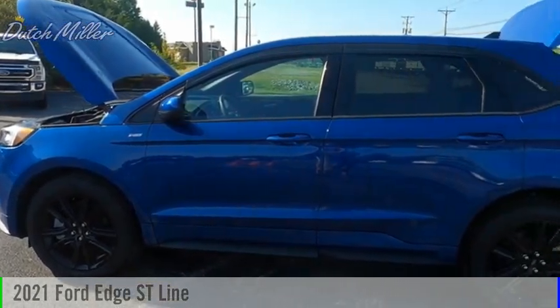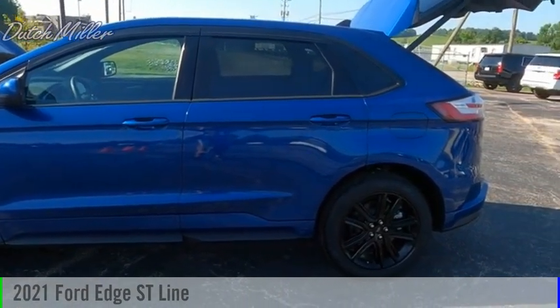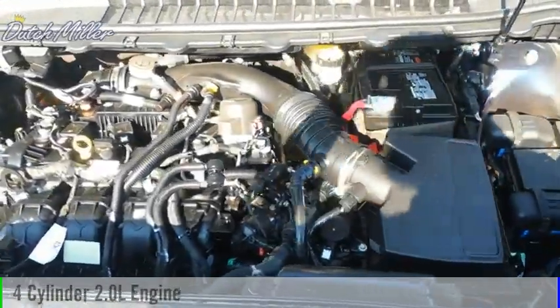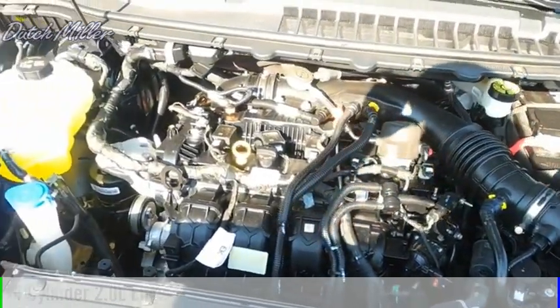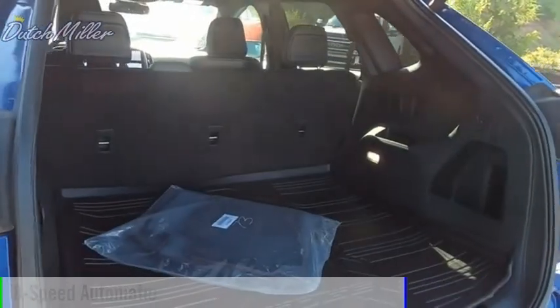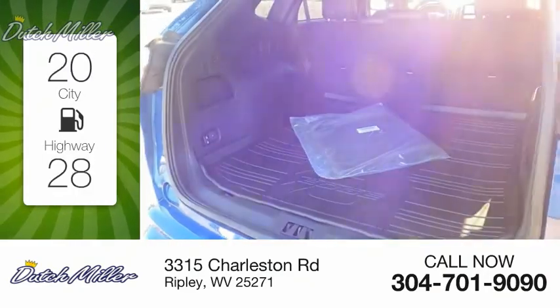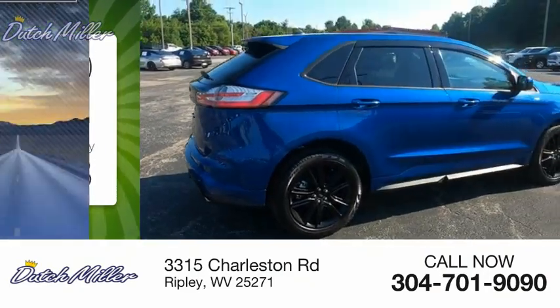Come test drive the 2021 Edge. This vehicle is powered by an all-wheel drive four-cylinder 2.0-liter engine and comes with an eight-speed automatic transmission. Great fuel efficiency saves you money by requiring fewer trips to the gas station.